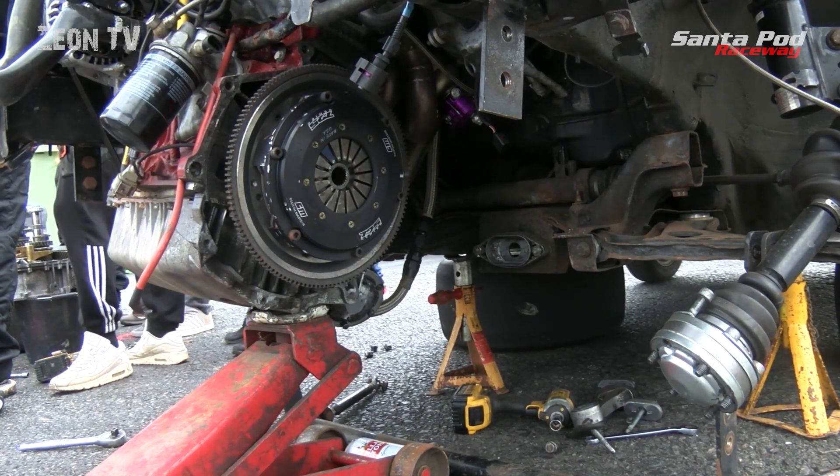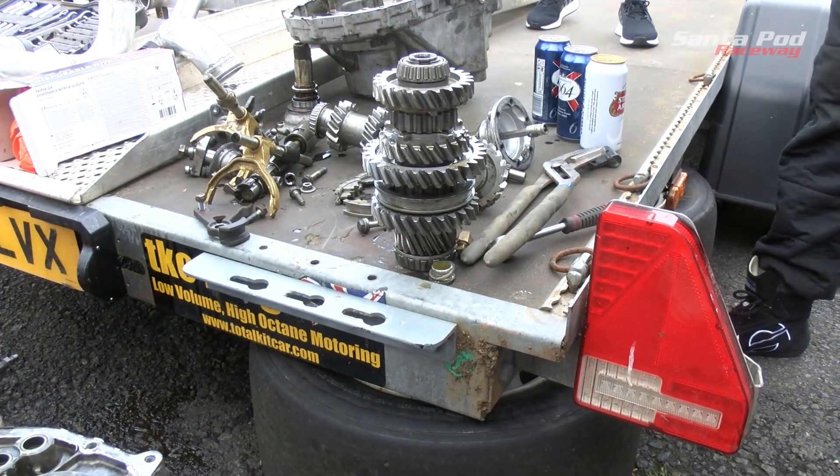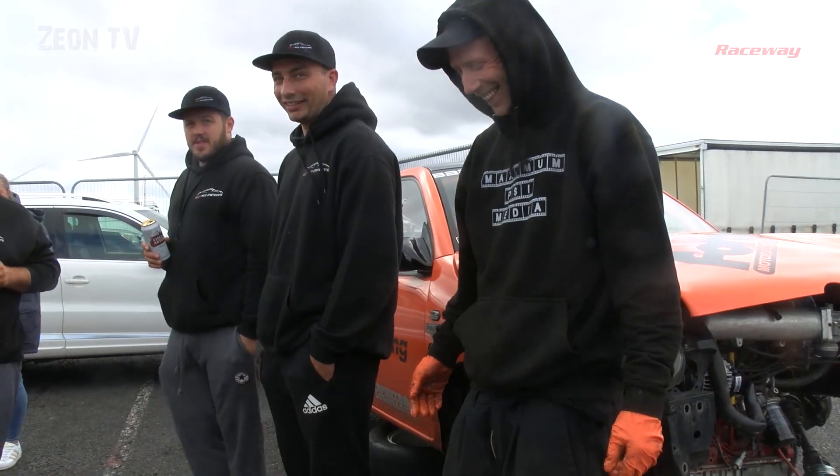Back in the pits and major gearbox problems for Dan Moulton. They've got it completely stripped down on the back of the trailer but unfortunately it looks like it won't be fixable this weekend.